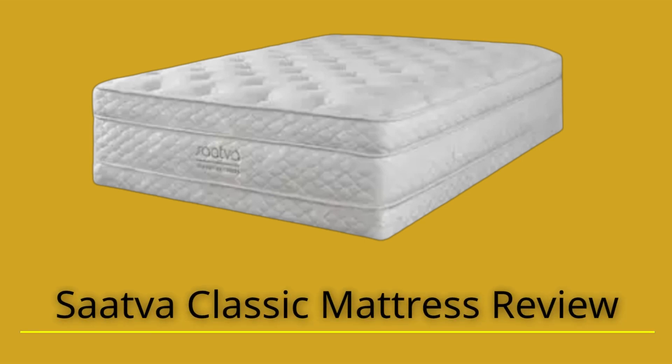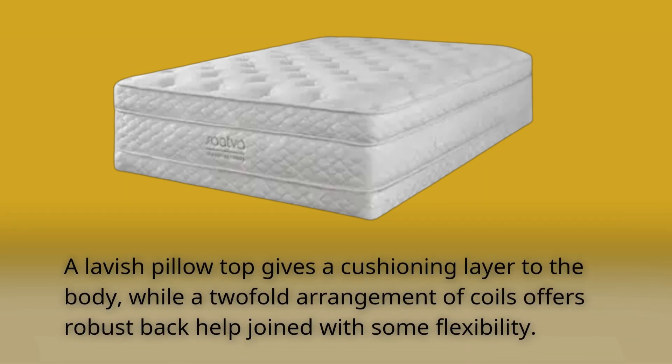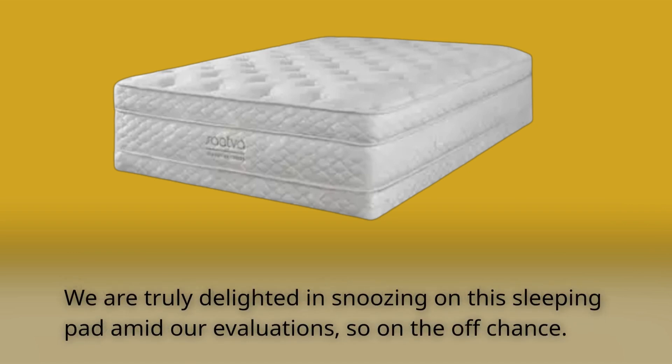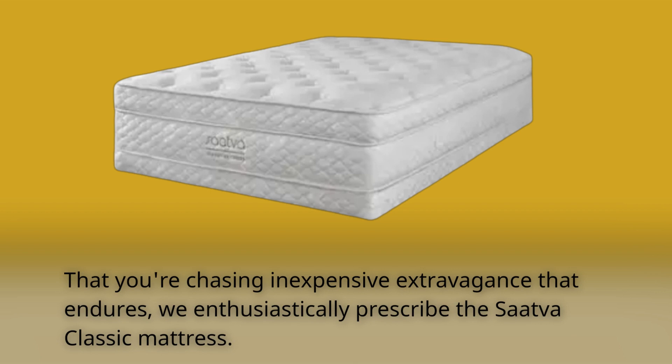SAVA Classic Mattress Review. The SAVA Classic Mattress is an extravagant innerspring hybrid that provides premium comfort and support at a more economic cost than more expensive competitors. A lavish pillow top gives a cushioning layer to the body, while a two-fold arrangement of coils offers robust back support joined with some flexibility. There are three degrees of firmness and two heights to pick from. We enthusiastically recommend the SAVA Classic Mattress.